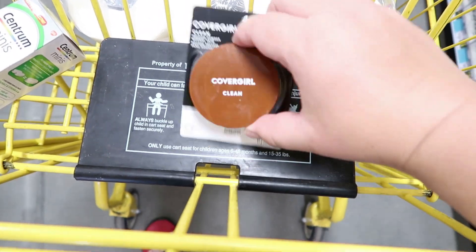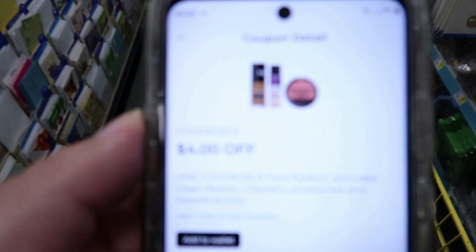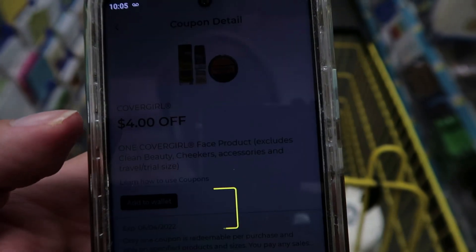The last thing I'm going to be picking up is this Covergirl compact, priced at six bucks. We have a four dollar coupon — I'll go ahead and add that to the wallet, and it'll drop the price down to just two bucks.